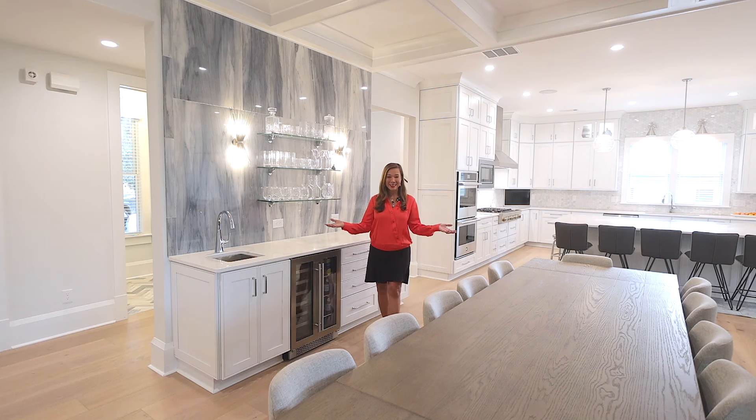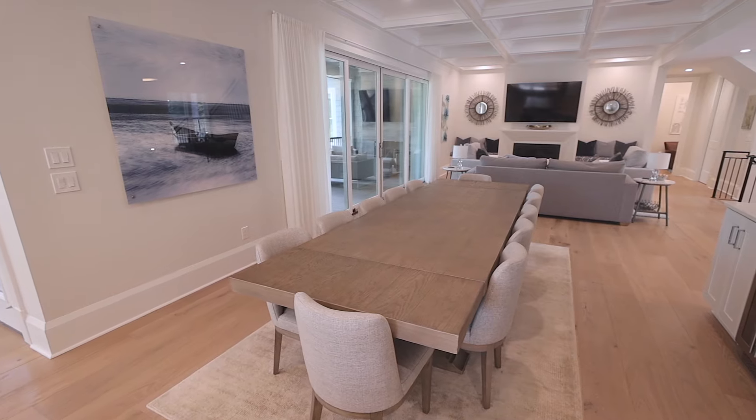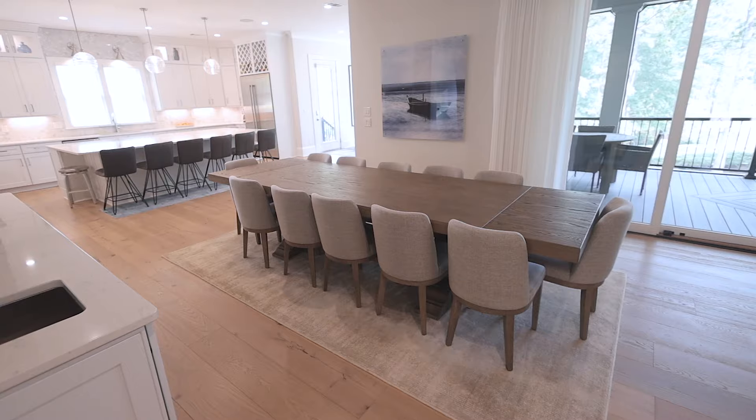The dining room easily accommodates 12, while a full bar integrates into this space, the kitchen, and the seating areas, making entertaining a breeze.